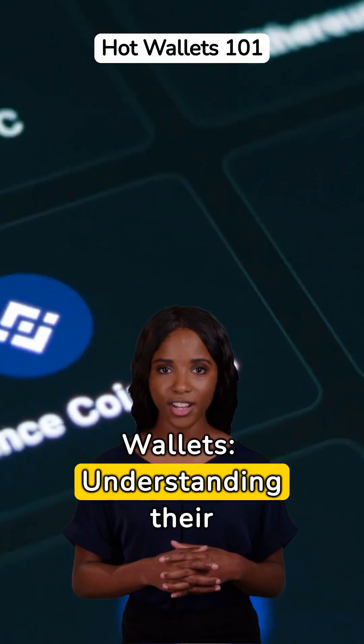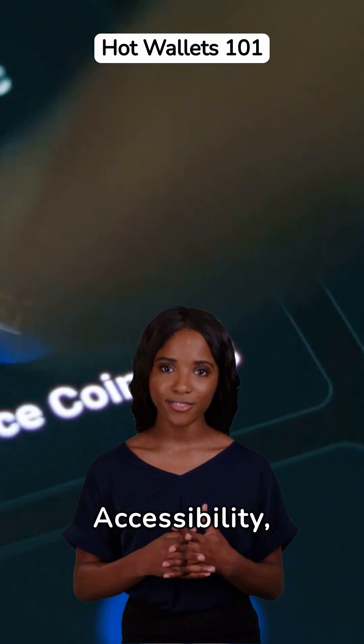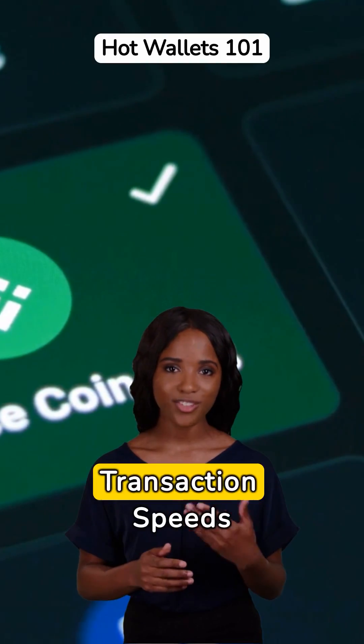Demystifying Hot Wallets: understanding their accessibility, security risks, and transaction speeds.